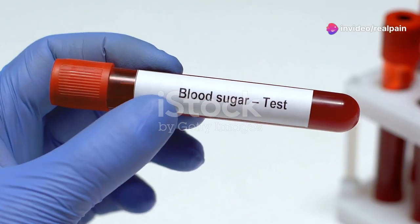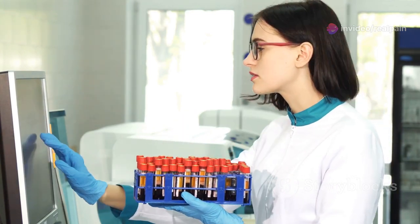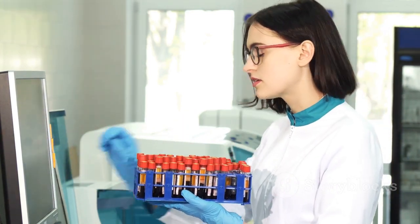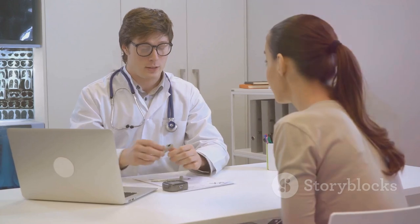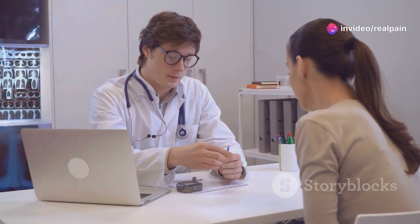Think blood sugar is tough to manage? The HbA1c test is here to help. The HbA1c test measures your average blood sugar levels over the last two to three months. It checks how much glucose is stuck to the hemoglobin in your red blood cells. This is important because it gives you a big picture of your blood sugar control.